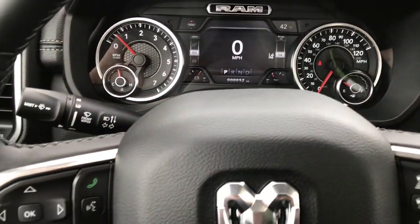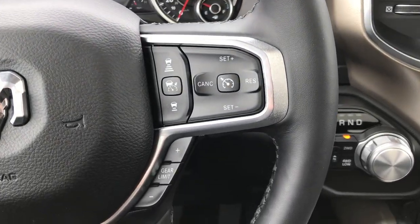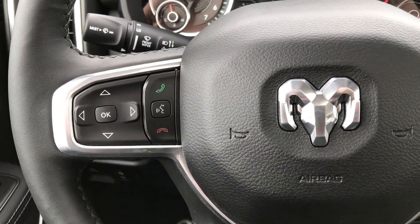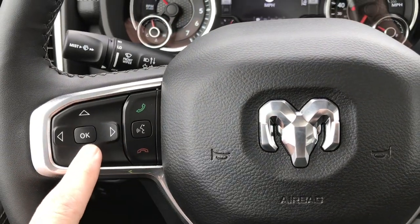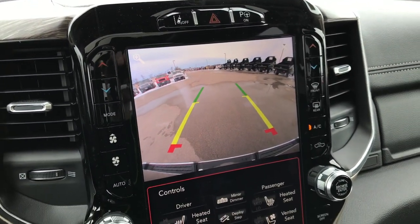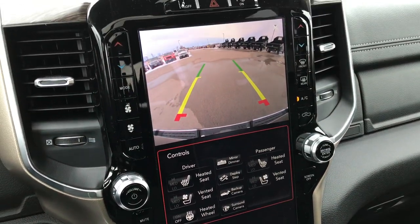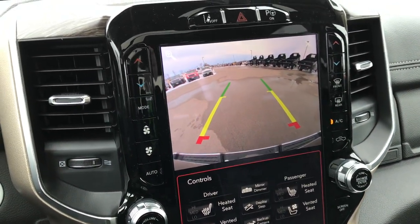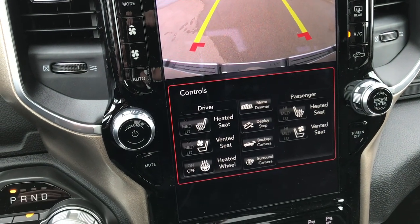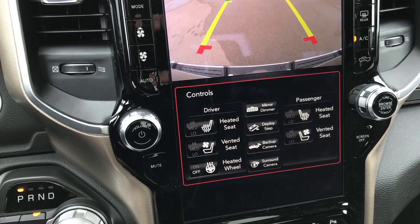Really good layout. This one has a heated leather wrap steering wheel, adaptive cruise control, gear selector, and Bluetooth audio controls. These controls are for your information center. This one has the all-new 12 inch Uconnect radio. What's great about this radio is it's still made by Uconnect, so all the features you were used to with the 8.4 are on this radio — it's really easy to use.